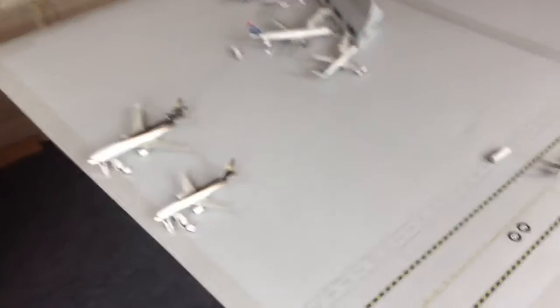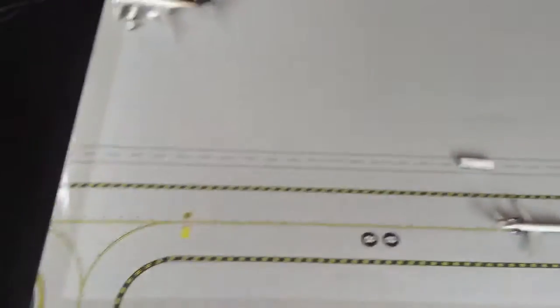There's a new UPS area right here. It can fit up to six UPS gates, one more 757, and up to two more MD-11s or two 767s — which I'm mostly gonna get the two 763s.